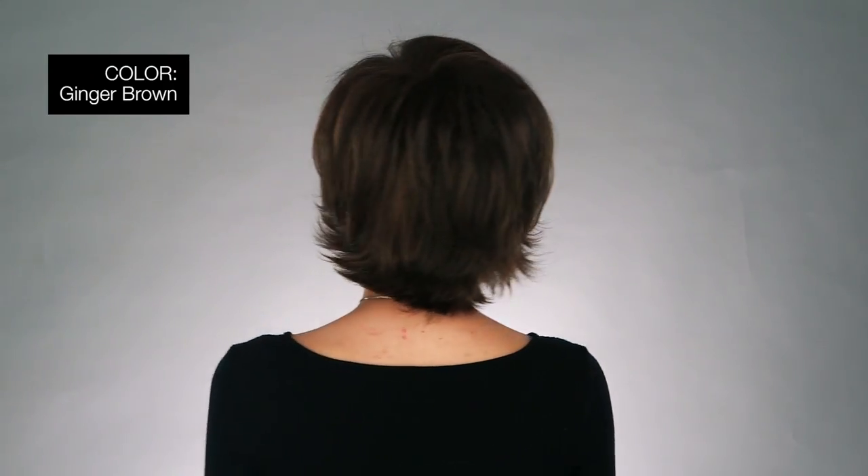Cocoa is an average size and it's low maintenance synthetic fiber. This comes in so many great colors, including some beautiful shades of gray. I'm wearing mine in color ginger brown — medium auburn evenly blended with medium brown.